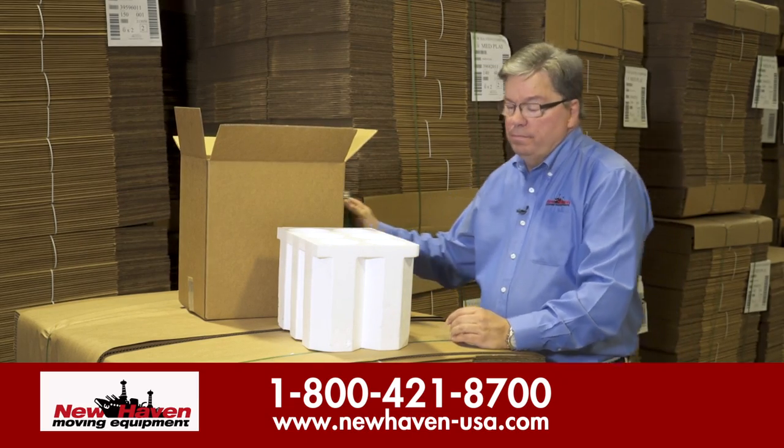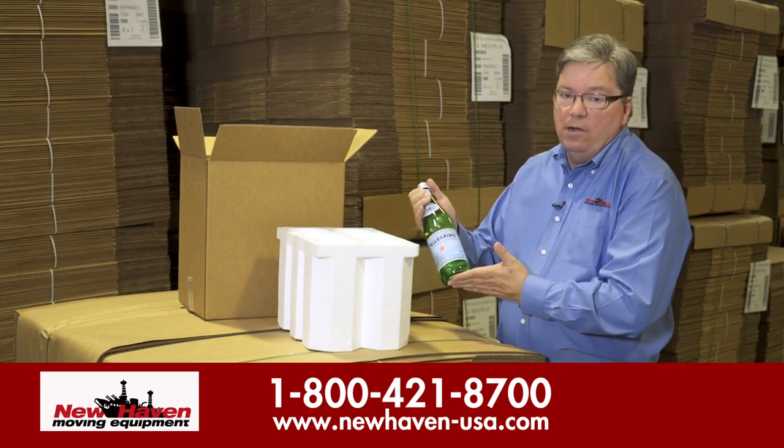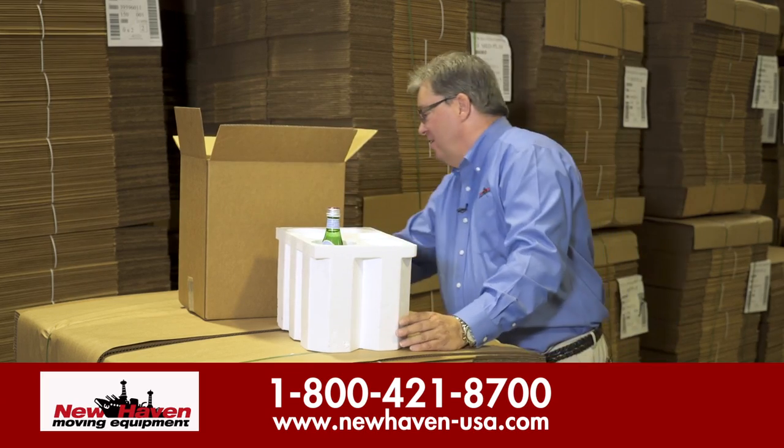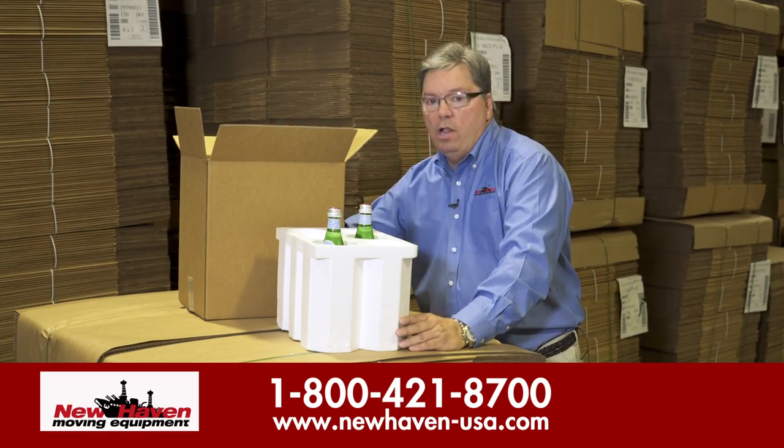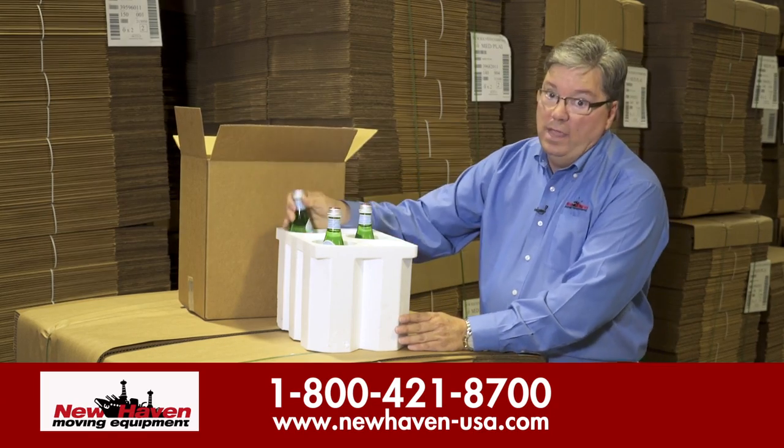If you have a wine cellar with a lot of your favorite beverages in there, this is the best way to ship them — short haul, long haul, any distance.